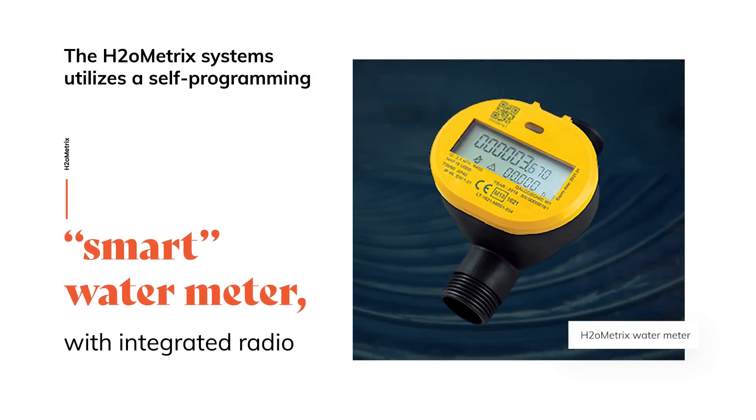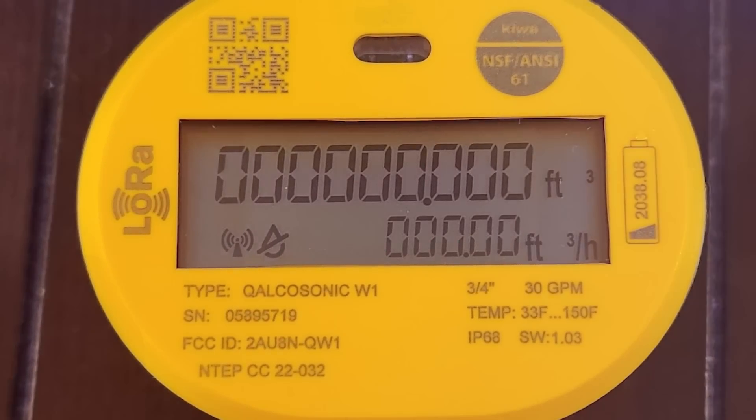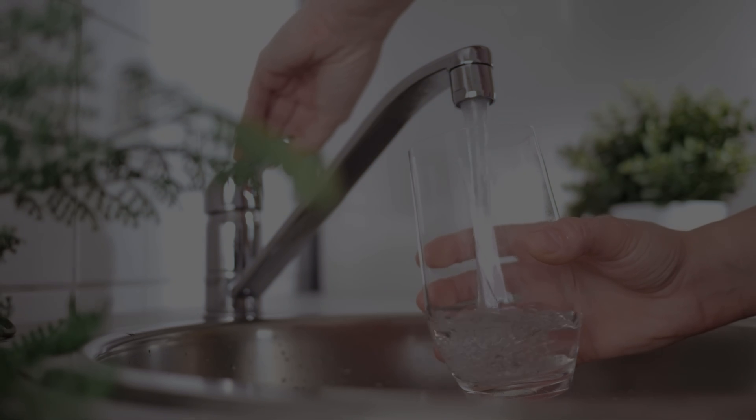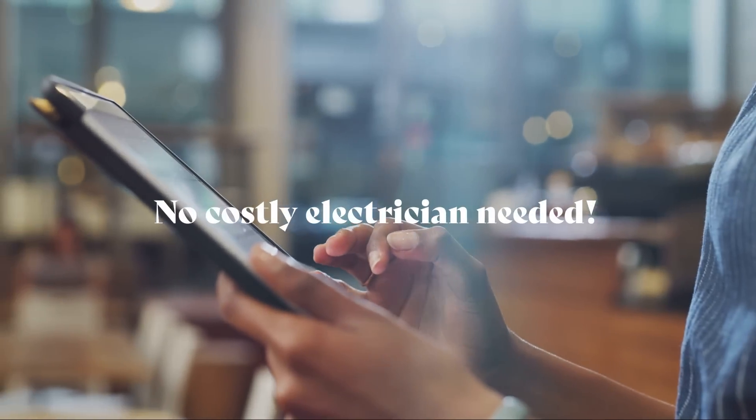The H2O Metrics system utilizes a self-programming smart water meter with integrated radio. Just install the meter and run water through the line. The meter will self-program and connect to the gateway. No costly electrician needed.